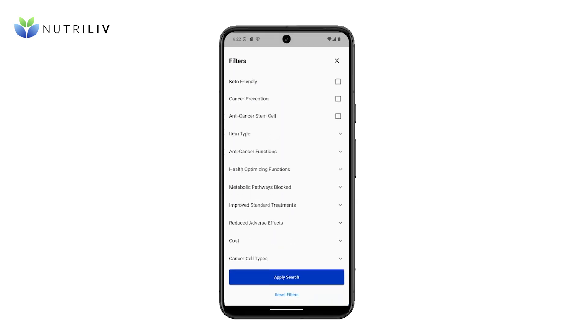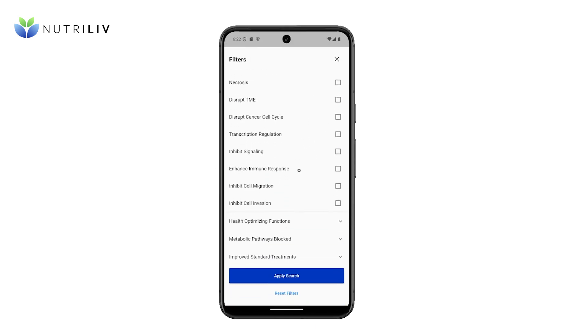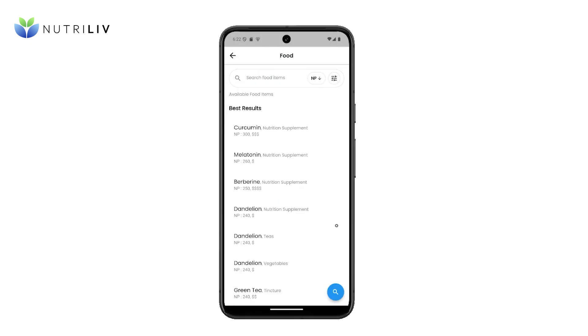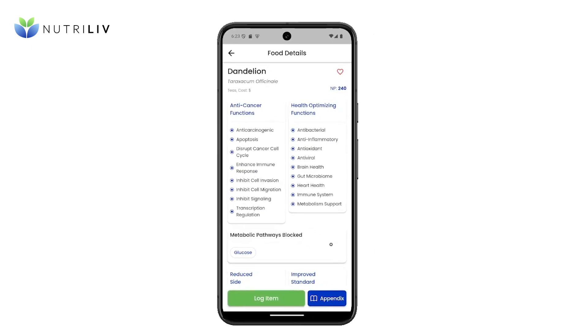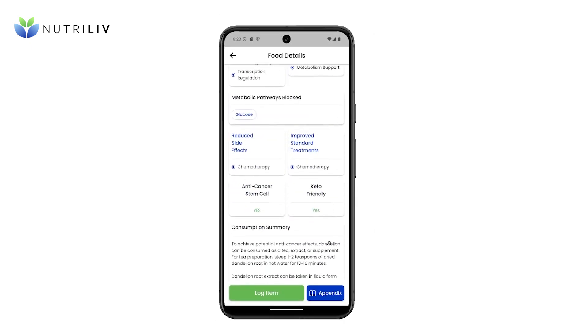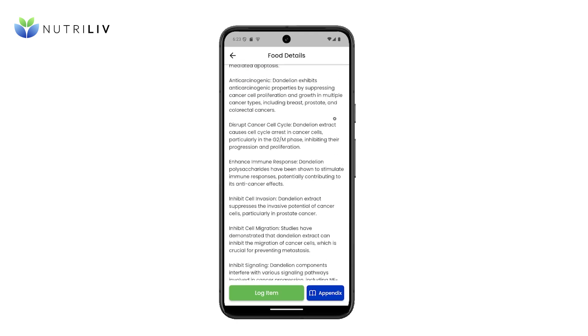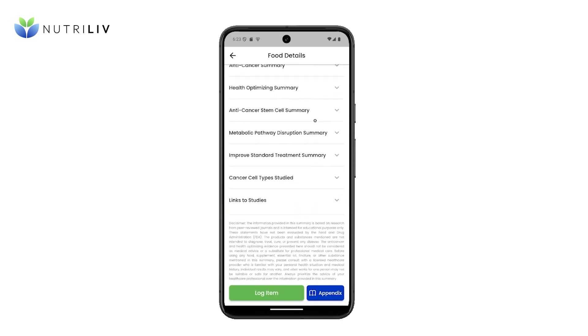Let's walk through an example in the app. Here, you could search for natural items that can strengthen the cancer fighters in your immune system. NutriLev delivers a list of items that are fit. You can then select one to view the specific anti-cancer and health optimizing properties that have been observed in studies. If you would like to read the summarized details from the medical journals, they could be accessed in the lower section, as well as links to the source studies.